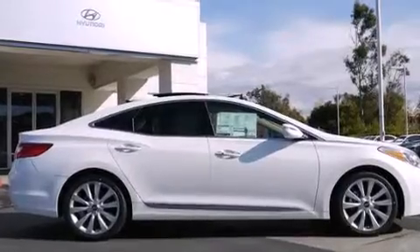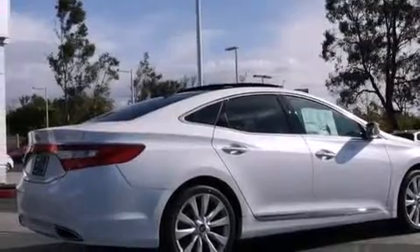Its top features include a navigation system, heated seats, dual-zone climate control, Hyundai Blue Link, and an eight-speaker stereo system.